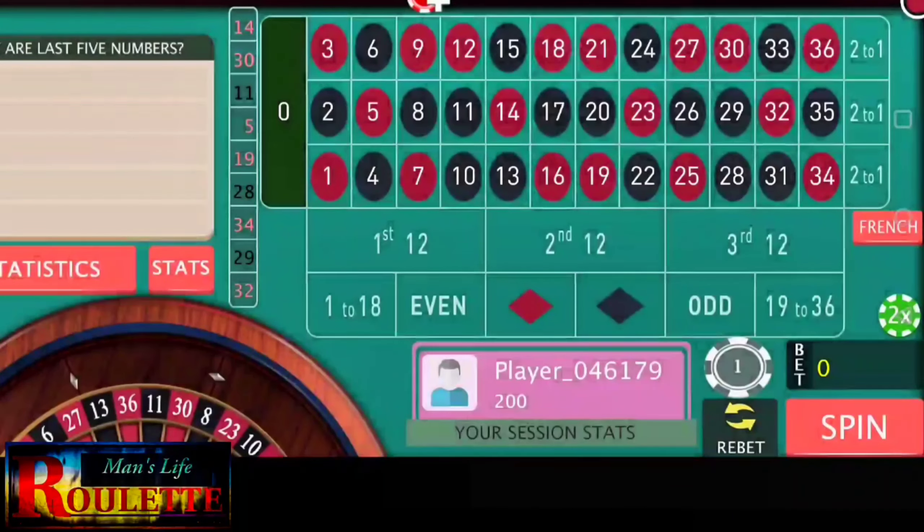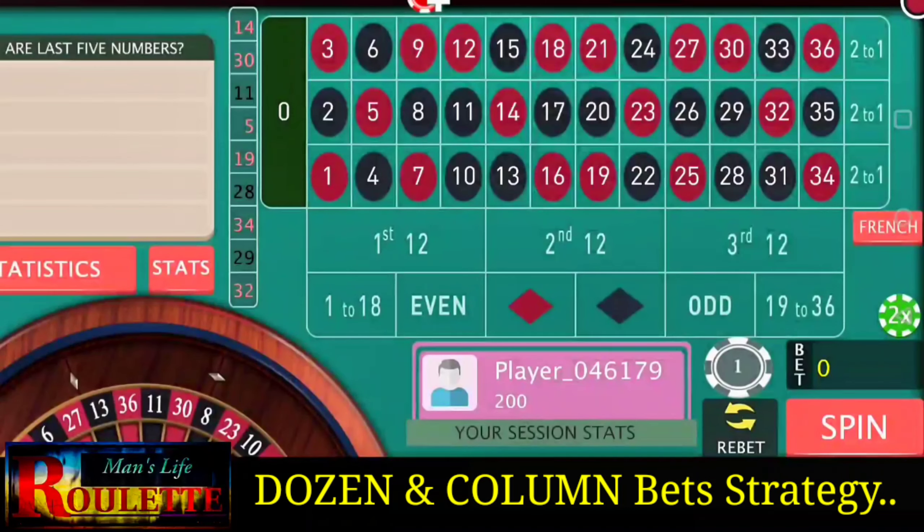Hello everyone and welcome. Today in this video we are going to discuss a strategy which uses two columns and two dozens at the same time. We need to decide which two columns and which two dozens to select.